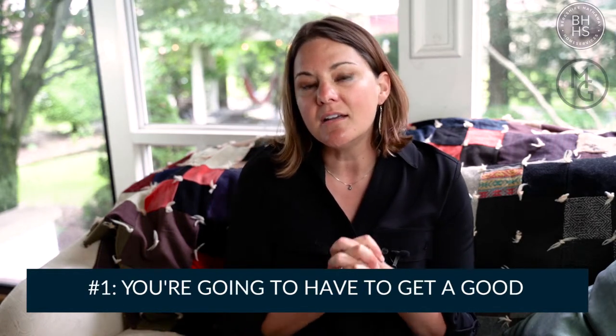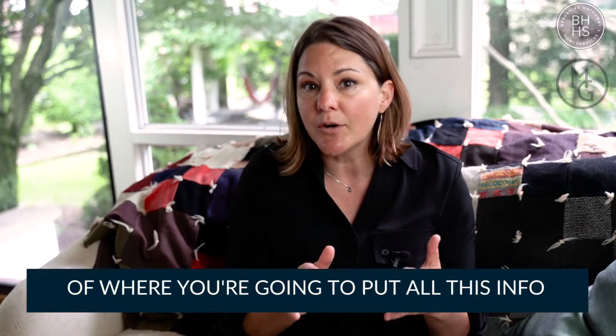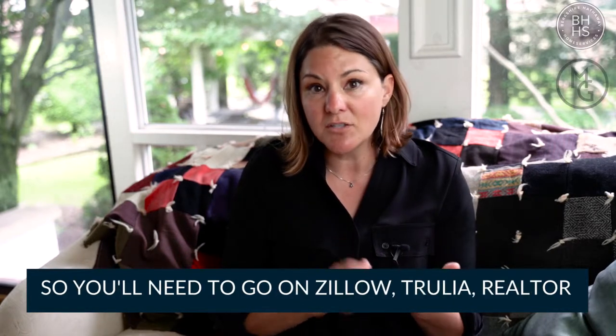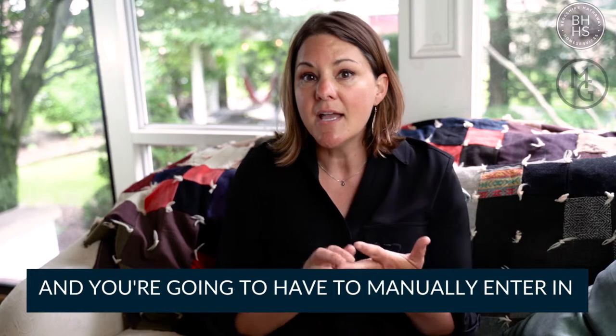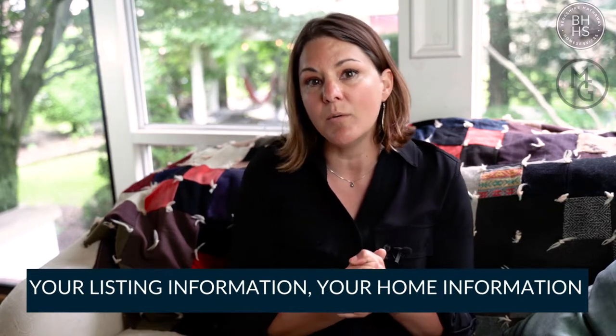Number one, you're going to have to get a good digital marketing presence. You're going to have to do Facebook ads, you're going to have to have professional photography, and you'll also need to know where you're going to put all this information. So you'll need to go on to Zillow, Trulia, and Realtor, and manually enter in your listing and home information.